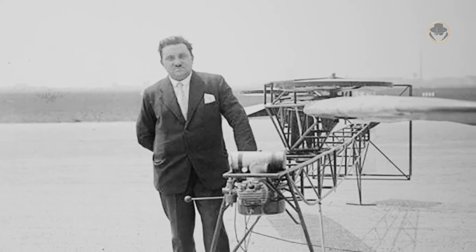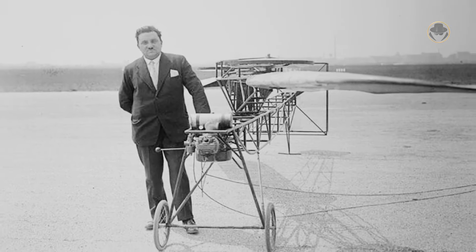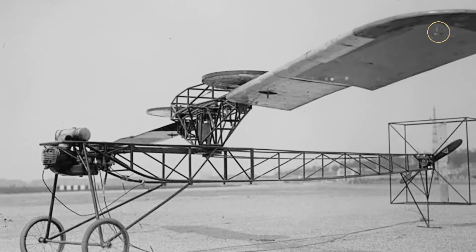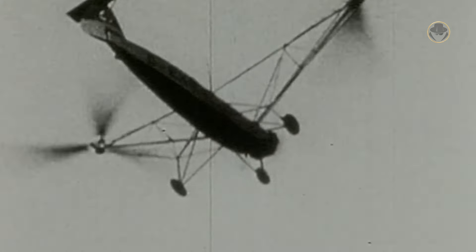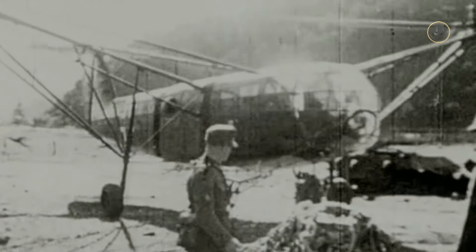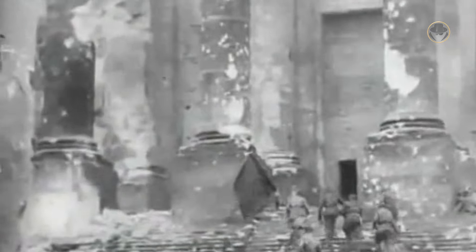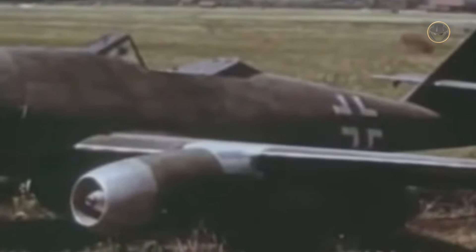The German engineers had worked on rotorcraft since the late 1920s. Even though the first attempt, the Sachka helicopter, had failed in 1927, before and during the Second World War, Germany had developed and produced many successful machines. However, after the defeat in 1945, the Allies dictated many restrictions, including banning Germany's production of aerial vehicles.